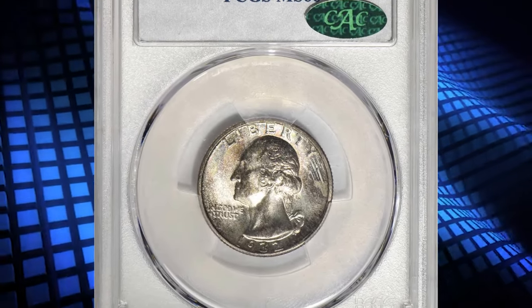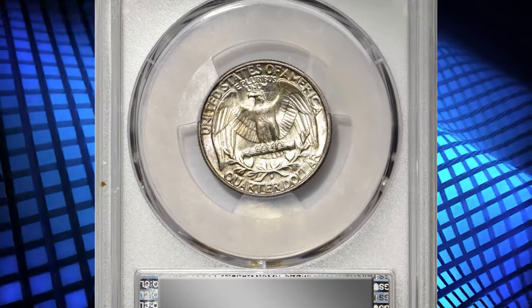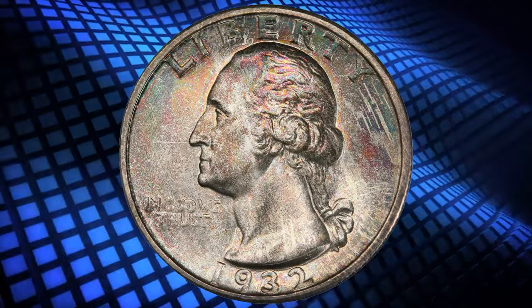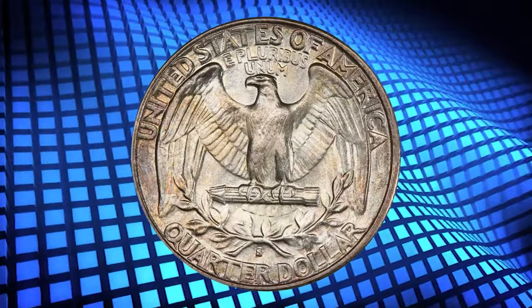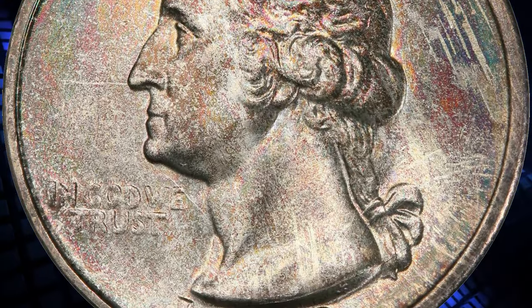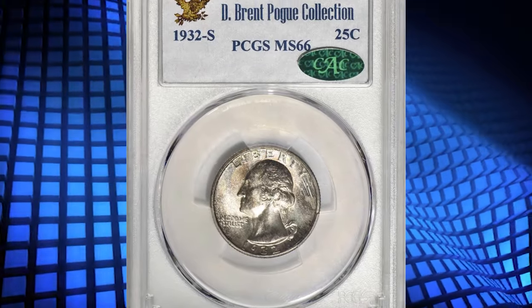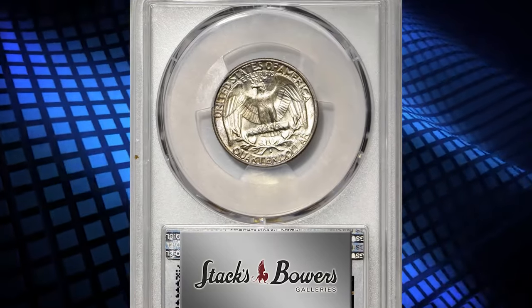Number 1: the famous 1932 S Washington Quarter, graded in Mint State 66 by PCGS. Wisps of iridescent pinkish copper and cobalt blue toning enhance the frosty mint luster on both sides of this appealing gem. Sharply struck and exceptionally well preserved for an issue that is scarce even at the MS65 grade level. The three 1932 dated issues of the new Washington design type are the only quarters produced by the United States Mint from 1931 through 1933. The Great Depression served to limit coinage of many denominations during the early to mid-1930s, and the quarter was no exception.